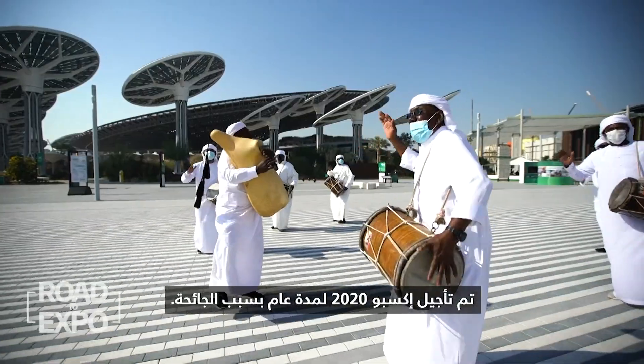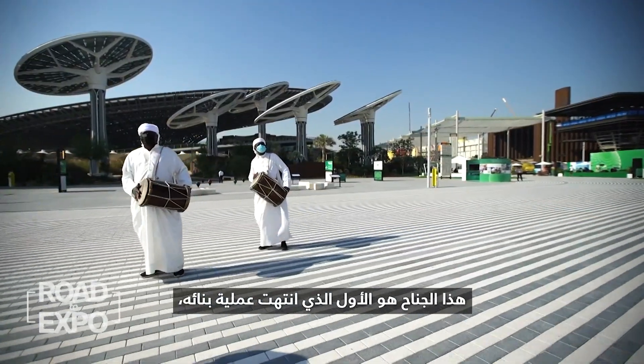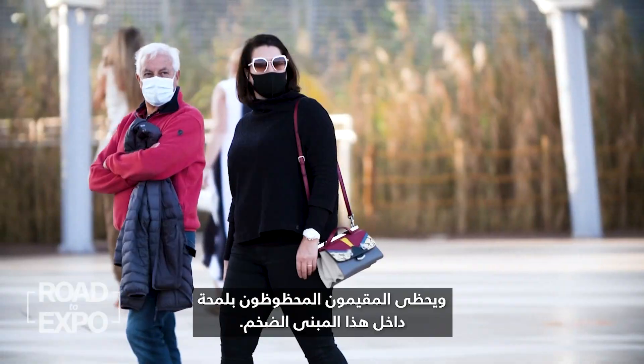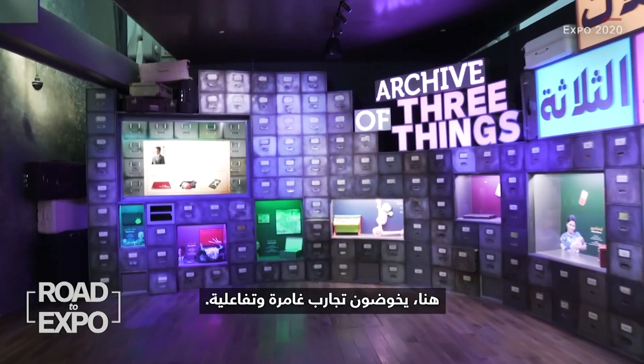Expo 2020 has been delayed a year because of the pandemic. This pavilion is the first to be completed, and lucky residents and visitors are getting a glimpse inside this megastructure, where they are brought on immersive and interactive experiences.